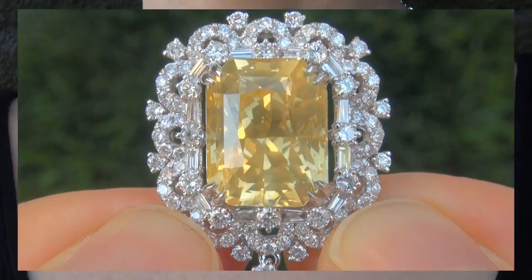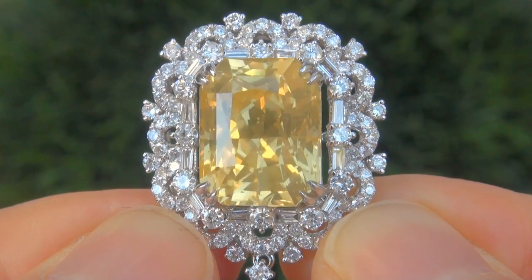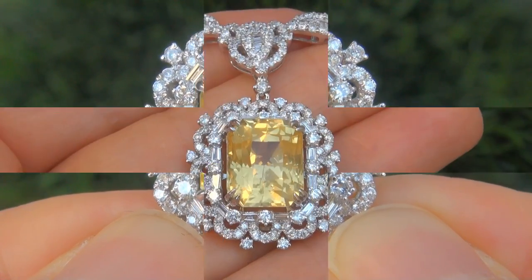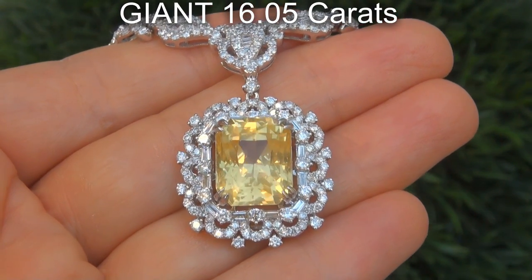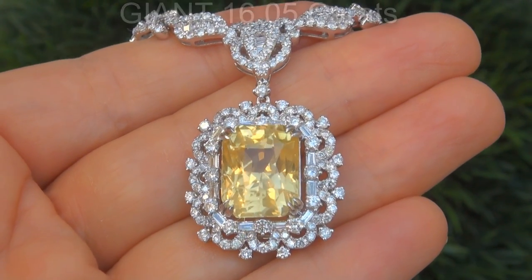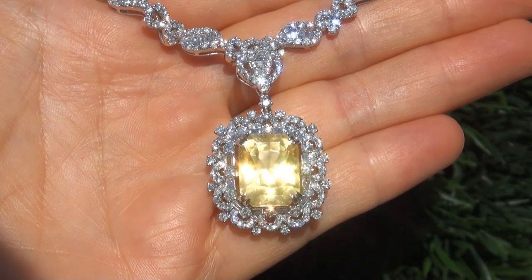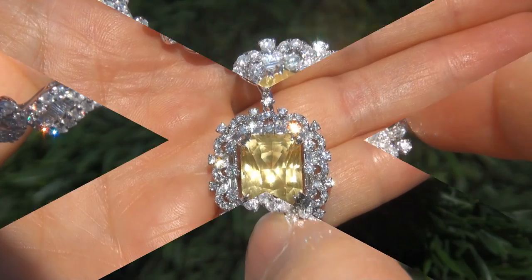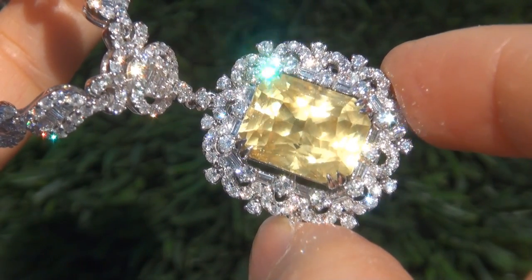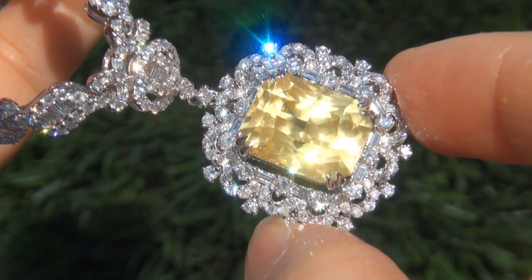It is a genuine solid 18 carat white gold vintage necklace from a Beverly Hills estate collection. The yellow sapphire weighs in at a giant 16.05 carats with virtually flawless VVS1 clarity and displays the most sought-after vivid yellow color. Take a close look at the extraordinary unheated gem and note the amazing exotic color and healthy glow.